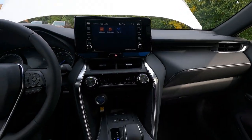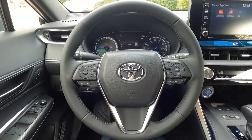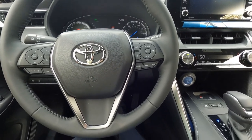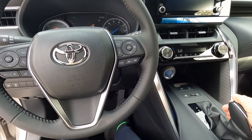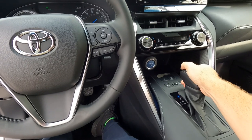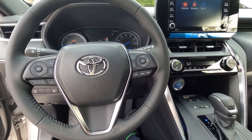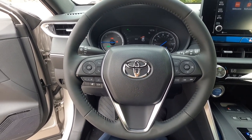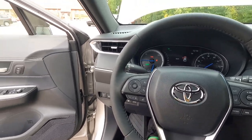One interesting thing about the Venza that I discovered — I've not found this on any other Toyota: if I have my door open and try to shift into drive, it actually locks the parking brake for safety. Kind of an interesting little feature I discovered on the transmission and front door.